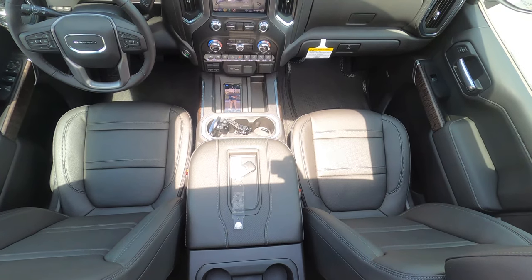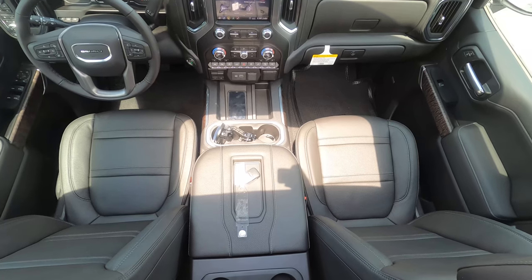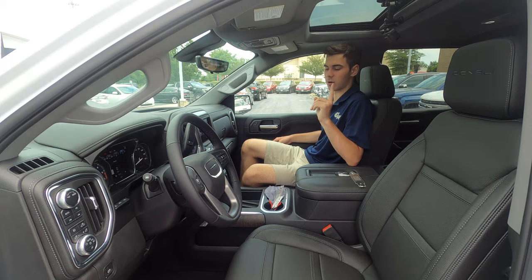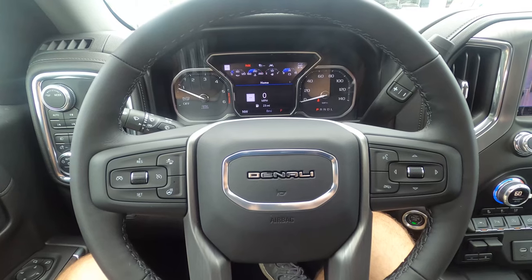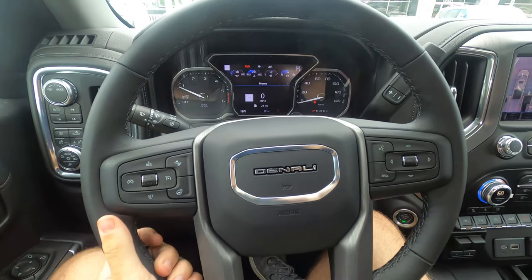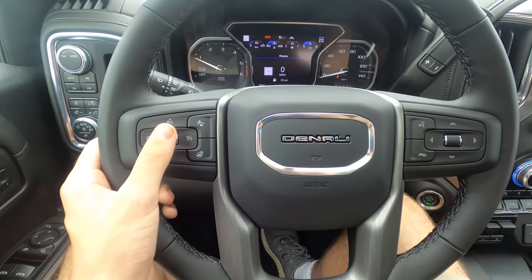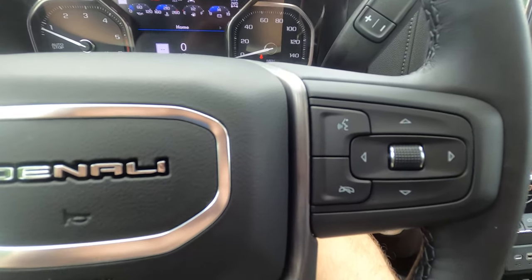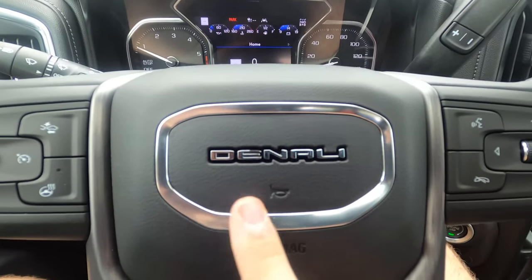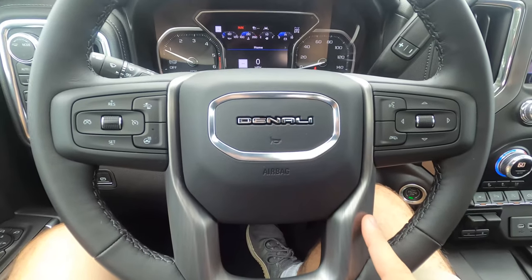The seats are very stiff, but the leather feels good and they are power-adjustable. Legroom in the front is great, and the seats are heated and cooled. The steering wheel leather doesn't feel that good and it is very thin, but you do have a heated wheel and controls that are nice and tactile. I really like how they print 'Denali' instead of 'Sierra' right here — it's cool how they remind you you went up to the highest trim.